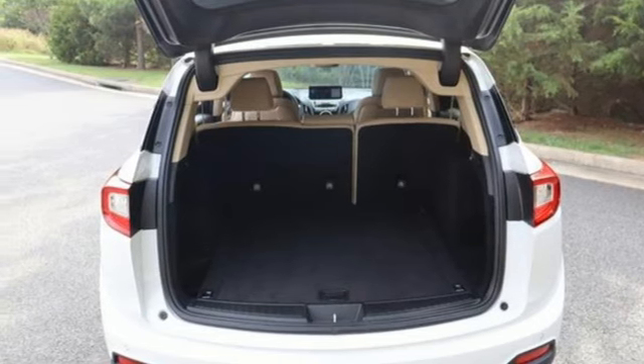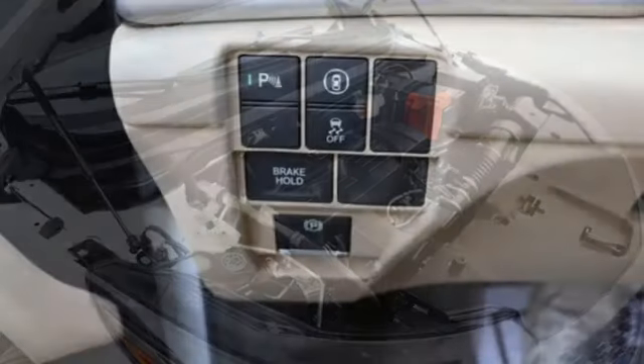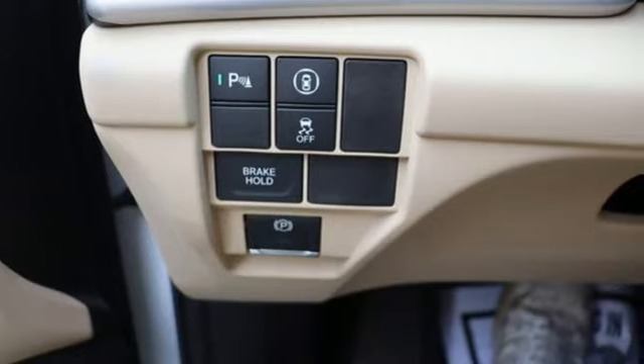Streaming audio, memory exterior door mirror settings, dual zone climate control, front and rear parking sensors, and intercooled turbo inline four-cylinder engine.